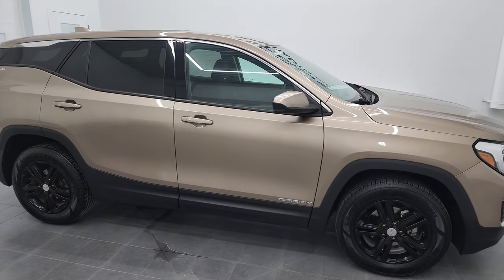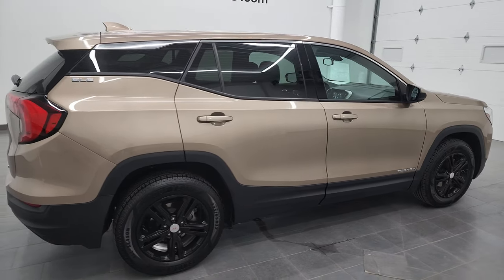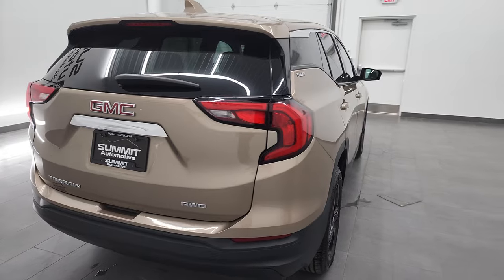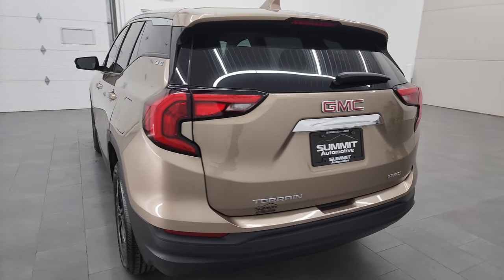Hey, this is Brett and this 2018 GMC Terrain all-wheel drive is stock number 22J38A. I am here at Summit Automotive in Fond du Lac, Wisconsin, your new and used SUV headquarters.